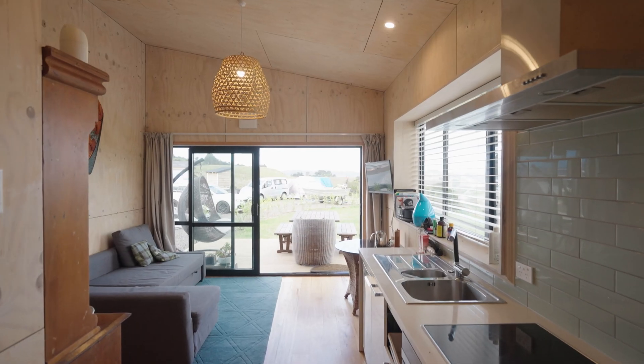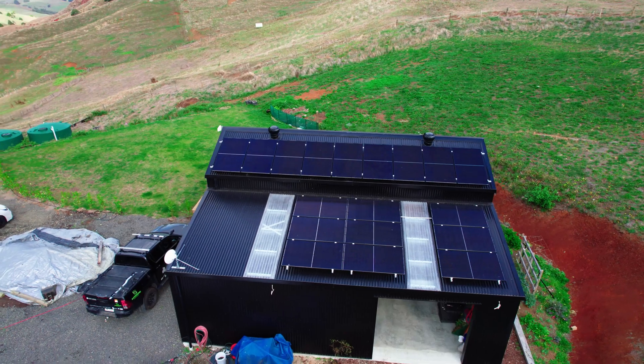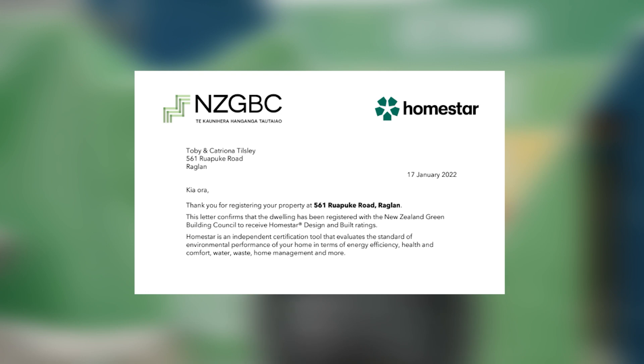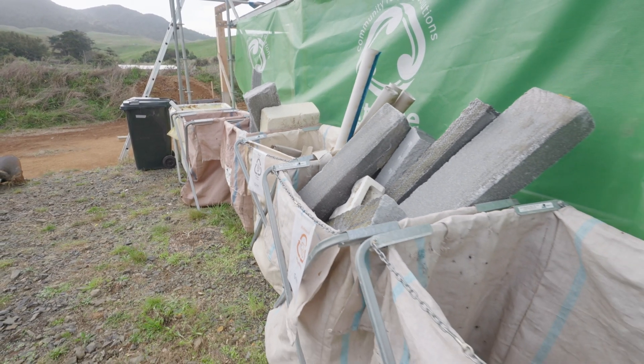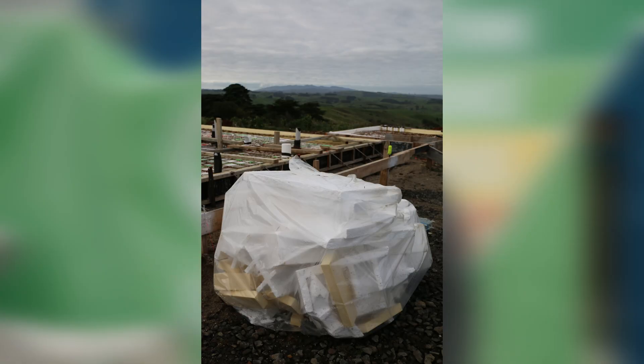We've now moved completely to off-grid living. We're charging two EVs from our solar panels and using rainwater to drink and to irrigate the garden. We're putting our home through the Homestar certification, and one of the requirements of the Homestar rating tool is that we minimise our landfill. We've partnered with Extreme Zero in Raglan and they're helping us minimise landfill by providing bins to separate all the site waste into different categories. By using Extreme Zero, they can reuse and repurpose what we can't.